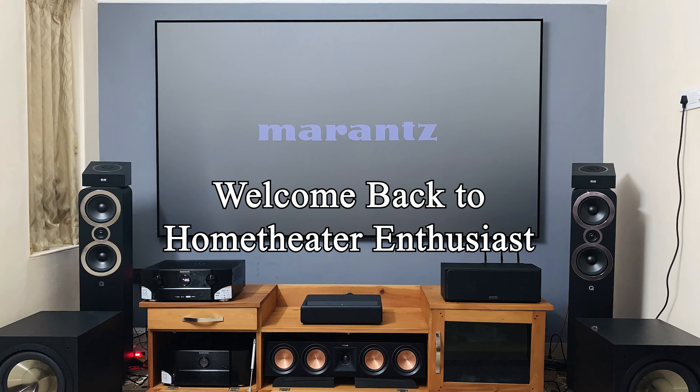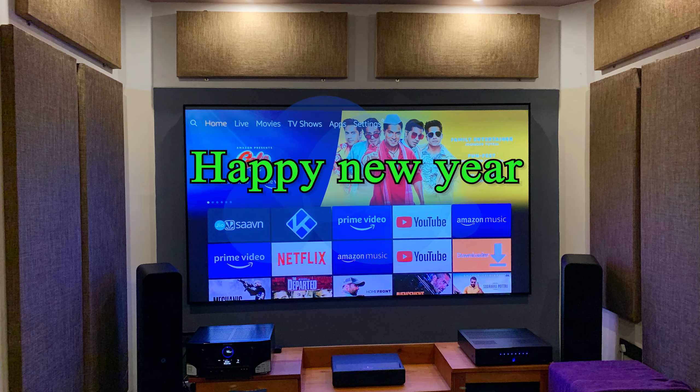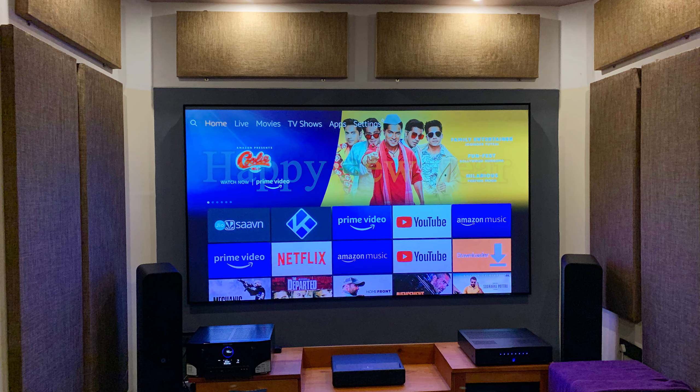Hello guys, welcome back to Home Theater. This is my first video in 2021 — wish you all a very happy new year. First of all, sorry for the month gap in uploading videos on my channel. I was in the process of upgrading my home theater setup.